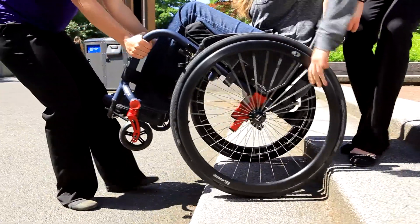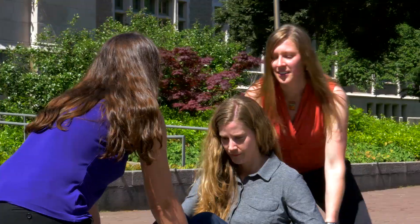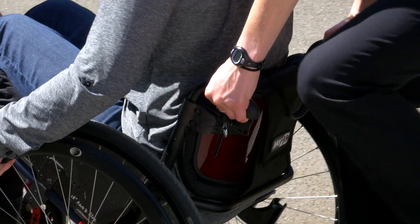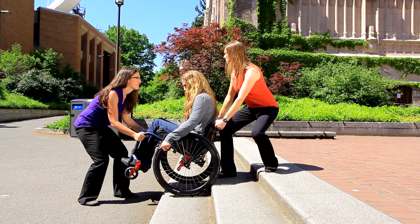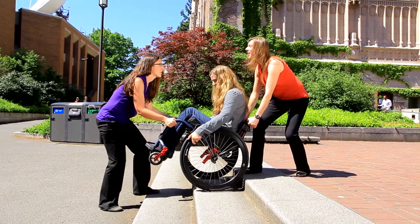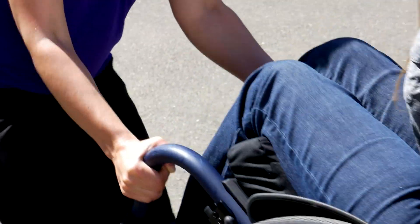To coordinate bumping up each step, have the lead spotter — the person standing above you — say 'Ready, up.' This is followed by the lead spotter pulling your wheelchair up as you pull back on your hand rims to assist with rolling the wheel up the step. Encourage the spotter above you to stand in a lunge with good posture and to lift from the legs, not the back. The lower spotter assists by stabilizing your wheelchair and pushing it up.